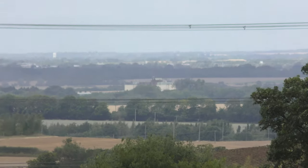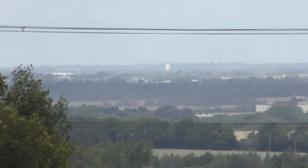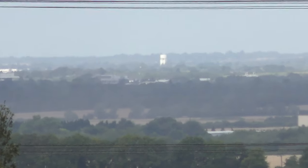Let's have a quick look at this gap here again. Water tower in the distance.